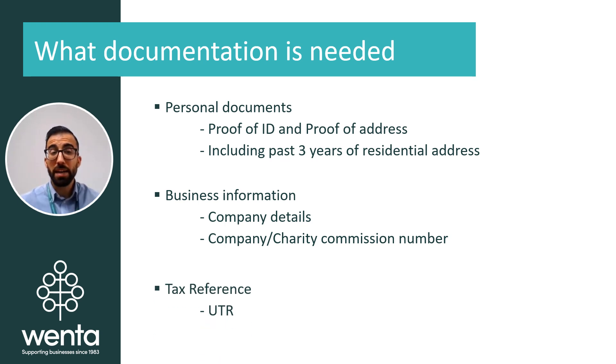Finally, some banks may ask you to provide your unique tax reference number, referred to generally as your UTR. You get this from HMRC, and this will be the case for yourself if you are the sole owner of the account, all directors, and partners.